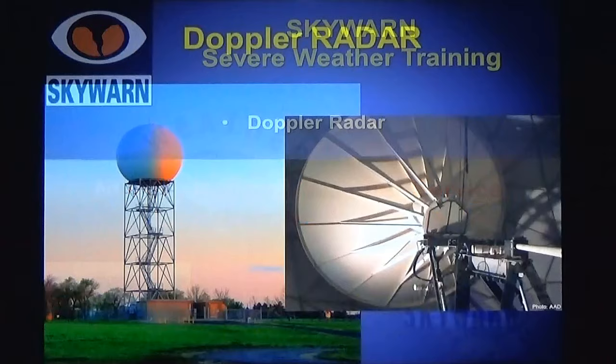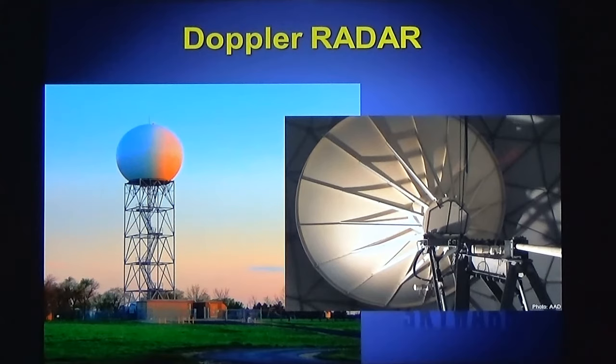Doppler radar is a very important part of the National Weather Service warning decision-making process. Here's a picture of the Doppler radar outside of your National Weather Service office in Bismarck. Doppler radar sends energy out and it listens, sends energy out and it listens. On the right-hand side is inside the radome, the Doppler radar dome.